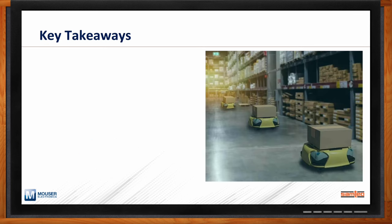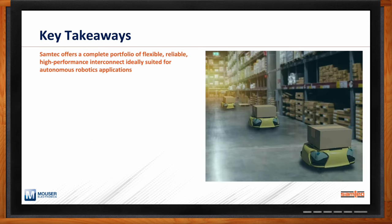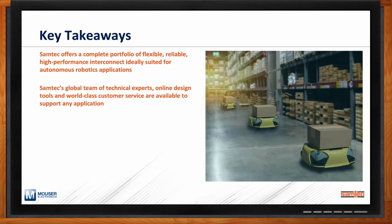To recap: Samtech continues to see growth in the advanced and autonomous robotics market — not only in scale but in the diversity of applications. Samtech offers a complete portfolio of high-performance interconnect ideally suited for autonomous and advanced robotics, along with a global team of technical experts, online design tools, and world-class customer service. We also work with Mouser to create an autonomous robotics solutions microsite with more details about the solutions discussed. Listeners can visit mouser.com/samtech for more information, or email samtech's experts at sig@samtech.com for technical support.